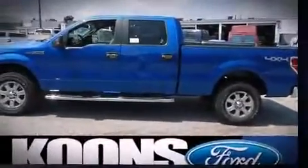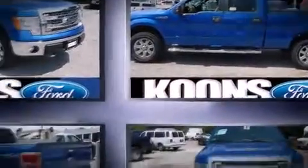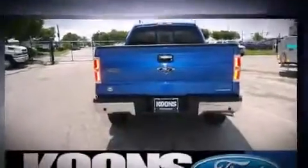Top features include air conditioning, a rear-step bumper, remote keyless entry, and more. Audio features include an AM-FM radio and four well-positioned speakers.